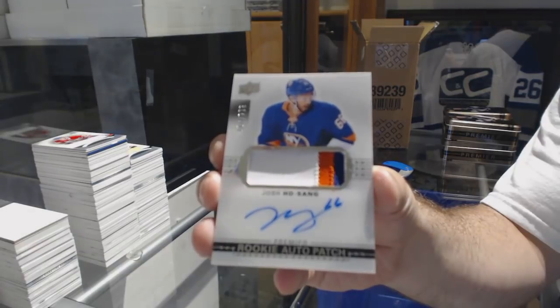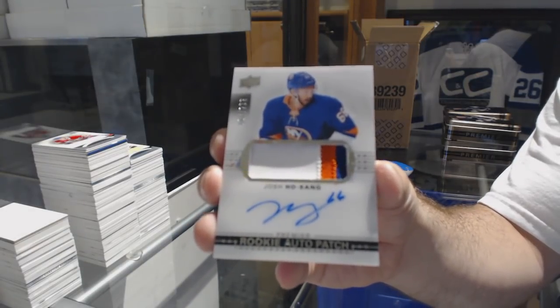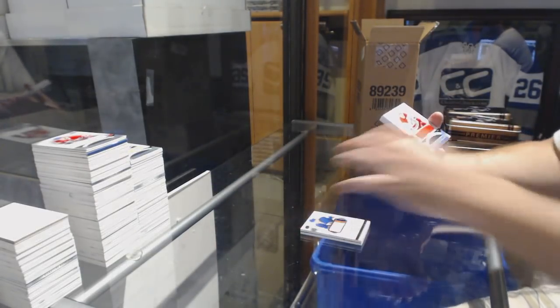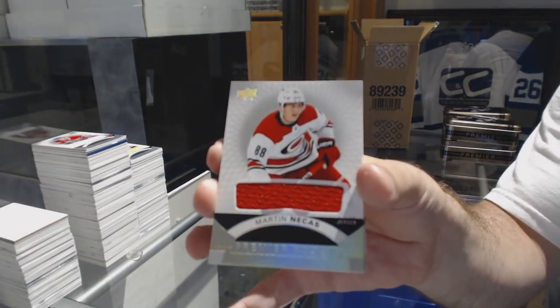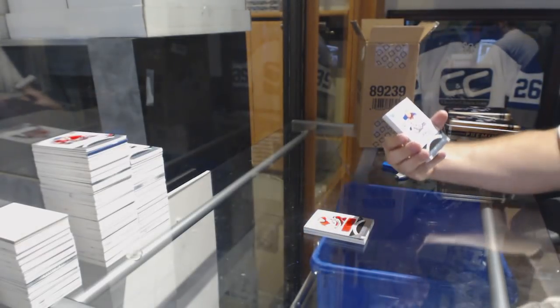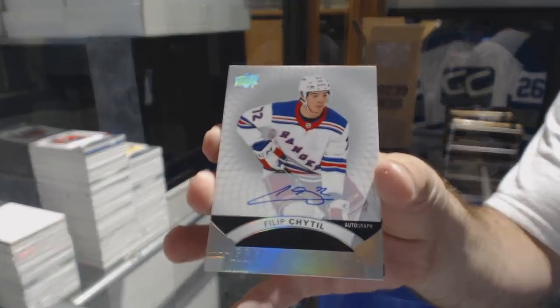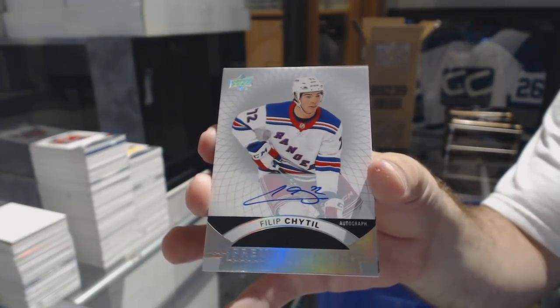Ask and you shall receive a $2.99 three-color rookie patch. See, Brooke, I don't dislike you that much — we made it work, we got there. A Martin E. Cass rookie jersey. Silver Spectrum Rookie Auto, Philip Heedle.